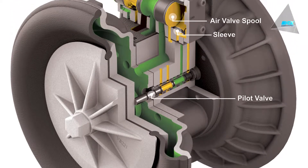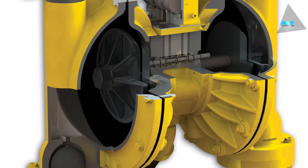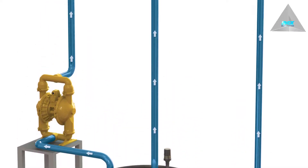Versamatic enhances the standard for pumping performance with the next generation in Elemamatic technology. These pumps virtually eliminate pumping problems to keep your operations running smoothly.